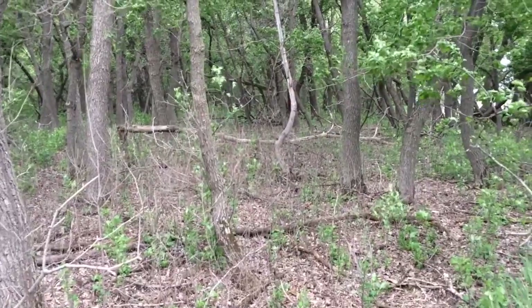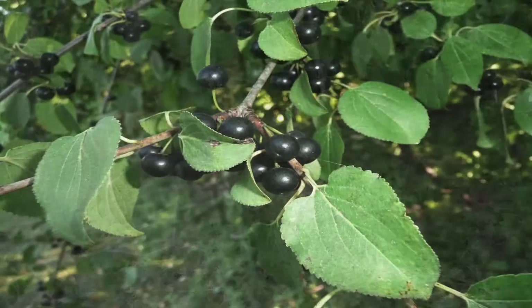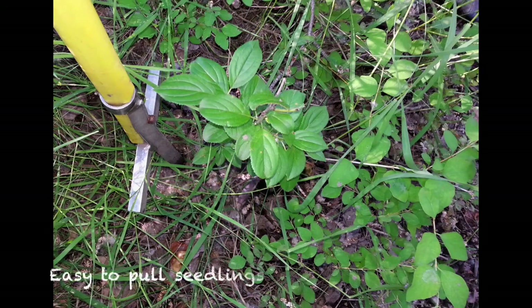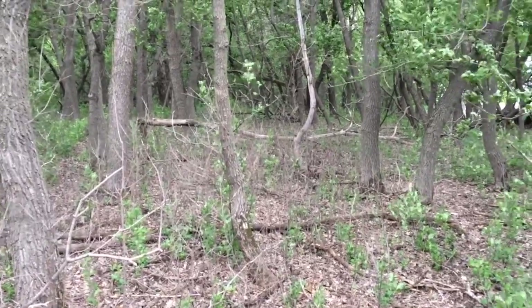Get out there and take a look, guys. Memorize buckthorn. See what it looks like. Know what it looks like. Kill it when it's small if it's in your woods.